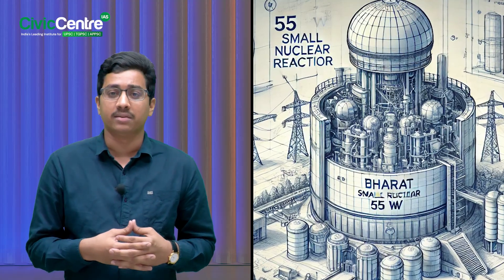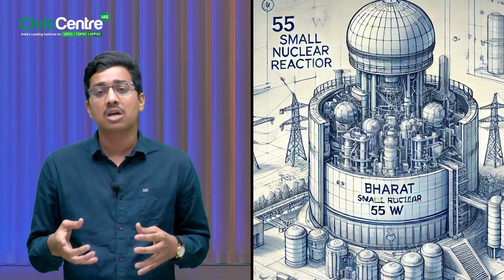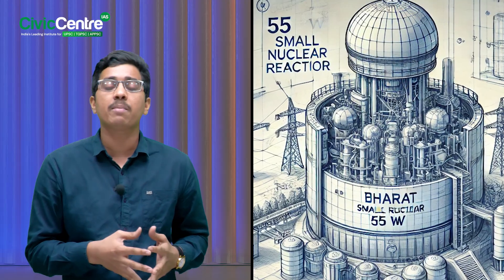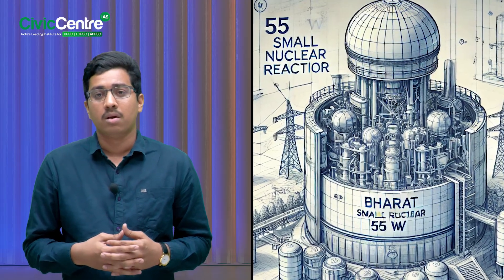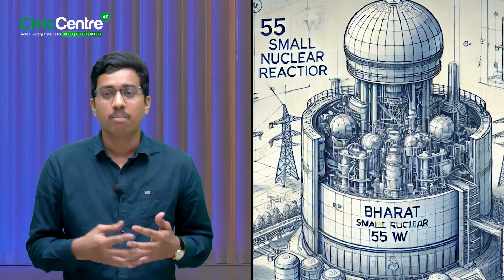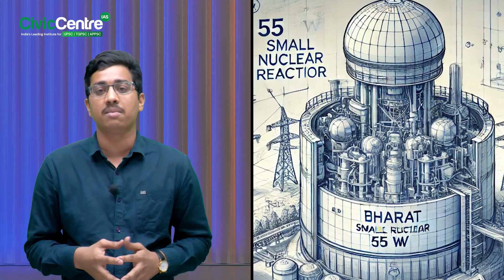There's also another project called Bharat Small Reactors with just 55 megawatt capacity. But these are still in the early design stage. So for now, Bharat Small Modular Reactors are the real game changer.